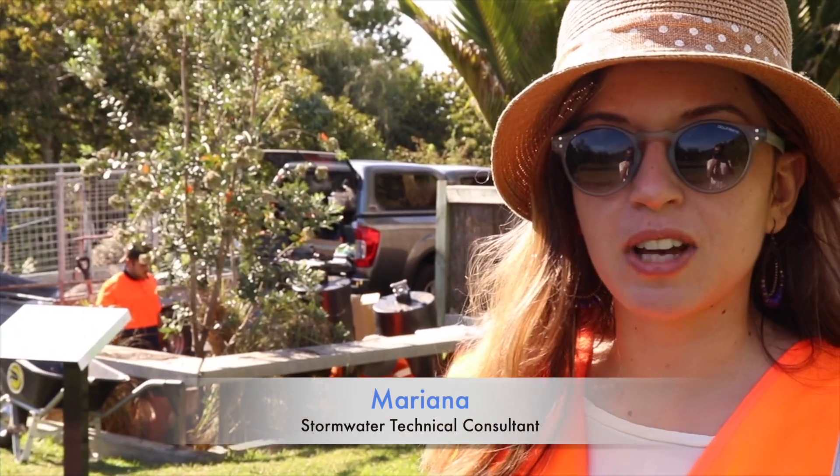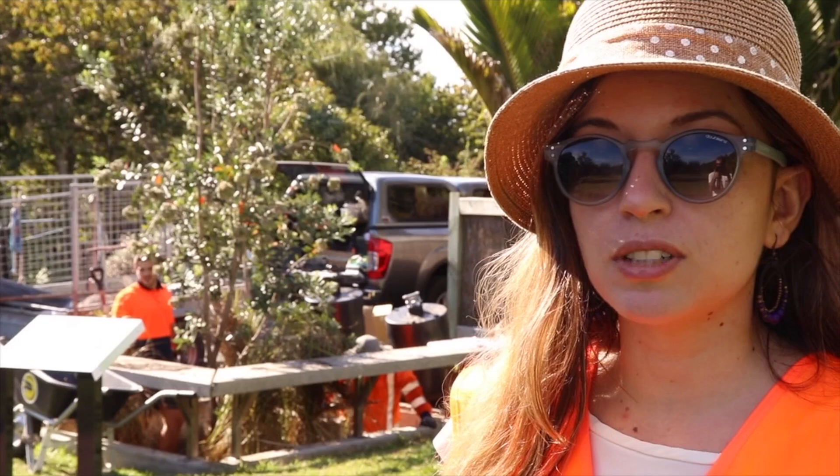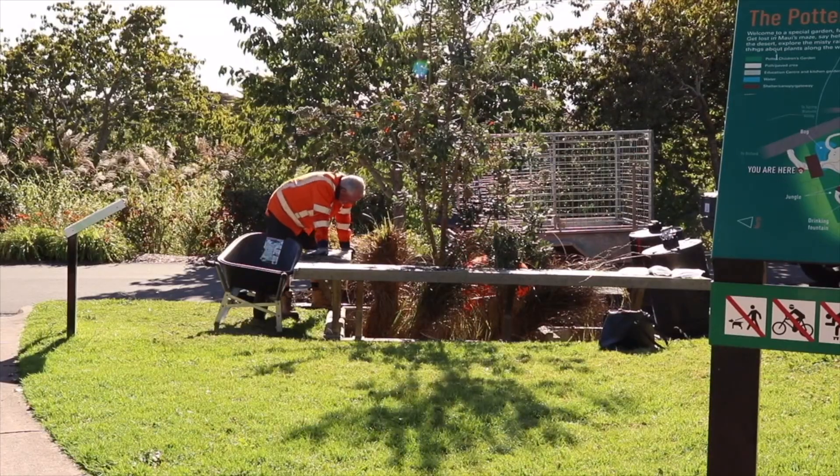Today we are at the Botanical Gardens — the Auckland Botanical Gardens — and we are doing a maintenance of the Futera unit. We installed that a couple of years ago.